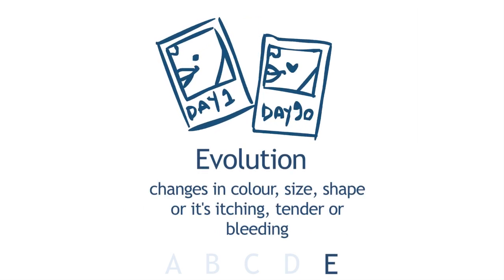E stands for Evolution — basically, is there a change from the last time you saw it? You won't be able to notice change from day to day, week to week, or even month to month. Give yourself a rest and look at your skin every three to four months to see if there are any changes. If there are changes within that time, that's another reason to go to your dermatologist.